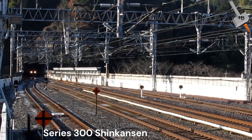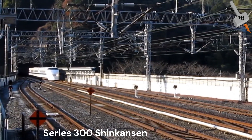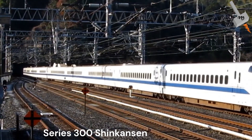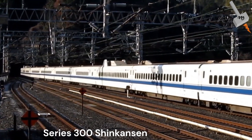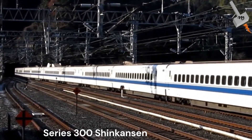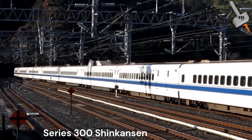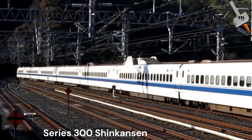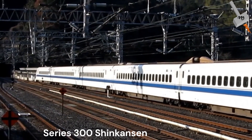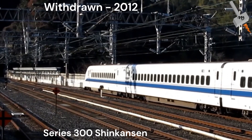The Series 300 Shinkansen entered service in 1992. The front-end styling featured a curved wedge replacing the aircraft-style nose cone of previous trains. It was the first Shinkansen to employ three-phase AC traction motors instead of DC units, along with new bolster-less bogies to reduce weight. The converter-inverter unit used a GTO thyristor-based circuit. AC motors greatly improved reliability due to lower maintenance requirements and a better power-to-weight ratio. The Series 300 had a maximum operating speed of 270 km/h and was withdrawn in March 2012.